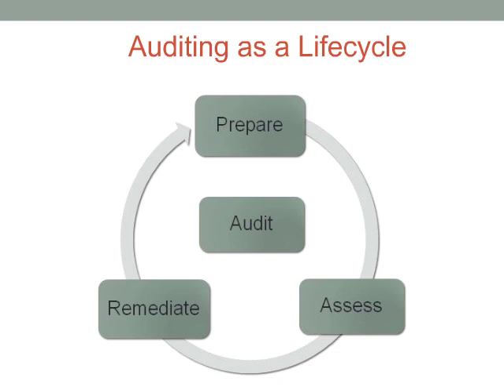Then the remediate stage is where we reconcile any gaps. If we've noticed discrepancies between the control objectives and reality during our assessments, we take whatever actions are needed to fill those gaps and remediate those deficiencies before the auditors arrive on site. I placed audit in the middle and didn't actually make the audit itself part of the life cycle. Following a life cycle process should have you prepared so that you can be audited at any time, regardless of where you are in this process.